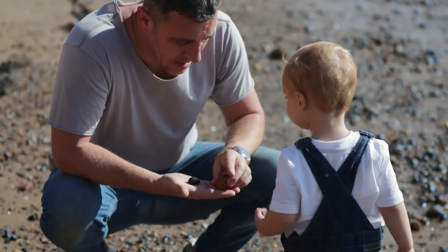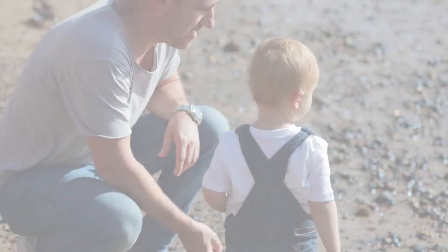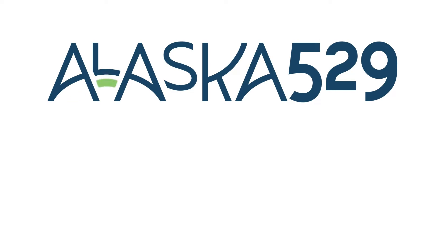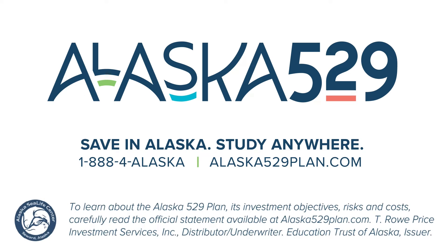Take small steps now for their child's future education. To learn about the Alaska 529 Plan, its investment objectives, risks, and costs, carefully read the plan disclosure document available at alaska529plan.com. Alaska 529: save in Alaska, study anywhere.